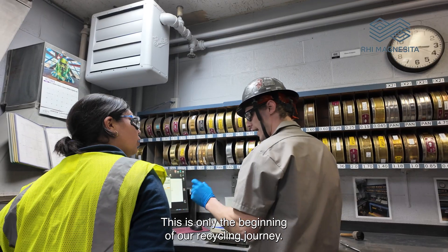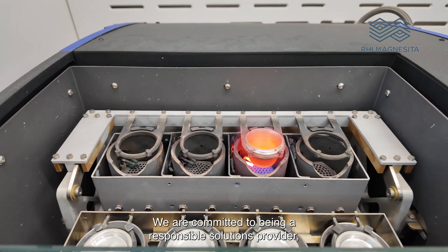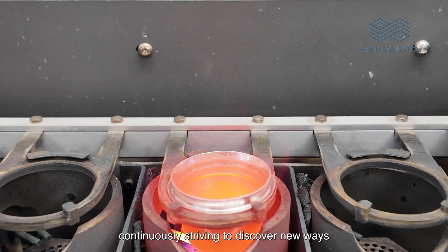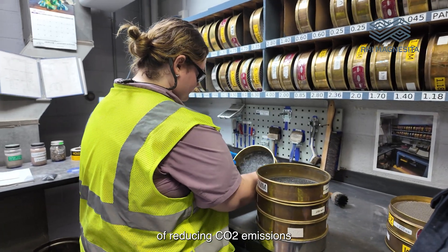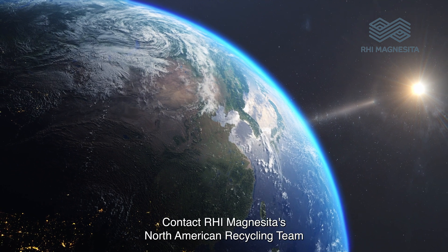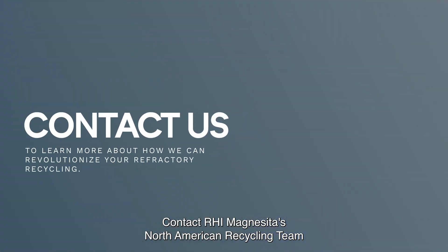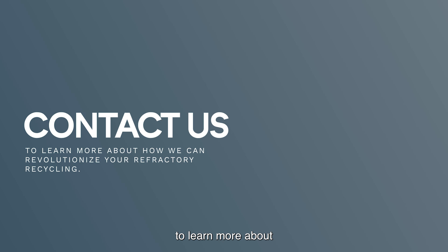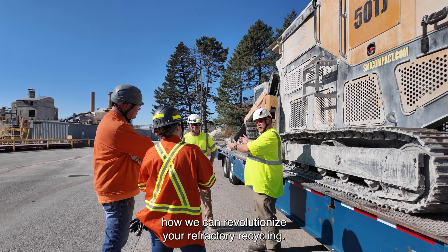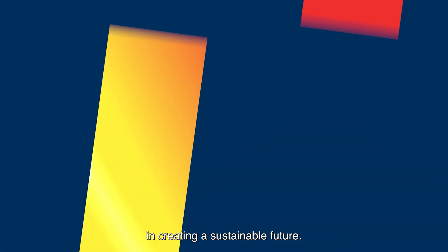This is only the beginning of our recycling journey. We are committed to being a responsible solutions provider, continuously striving to discover new ways of reducing CO2 emissions and contributing to a greener world. Contact RHI Magnesita's North American Recycling Team to learn more about how we can revolutionize your refractory recycling. We look forward to partnering with you in creating a sustainable future.